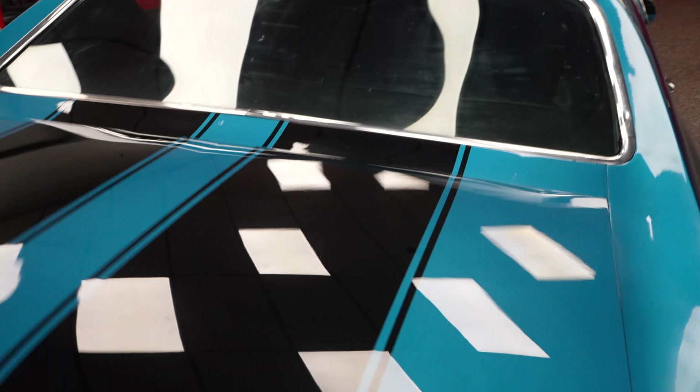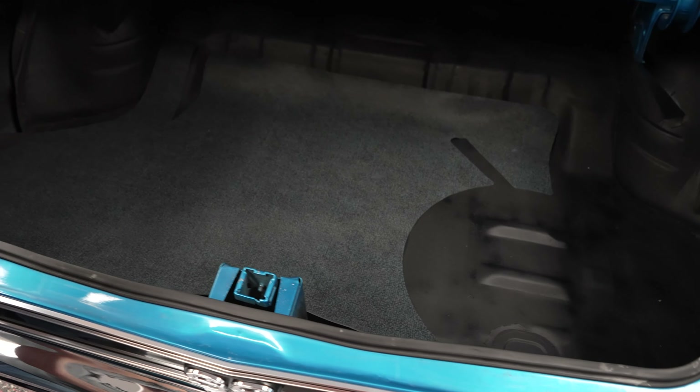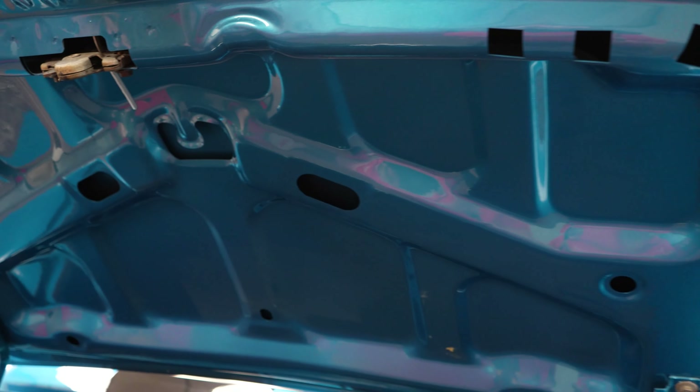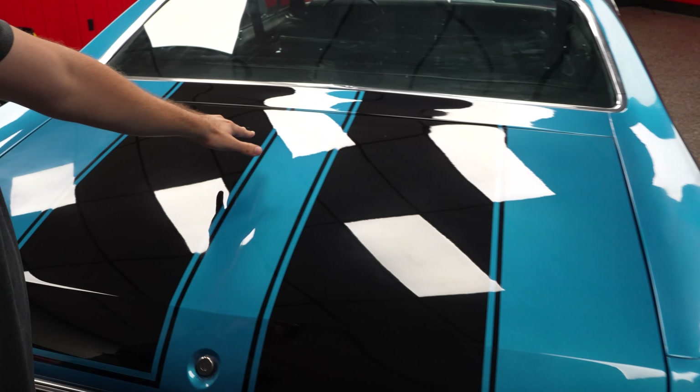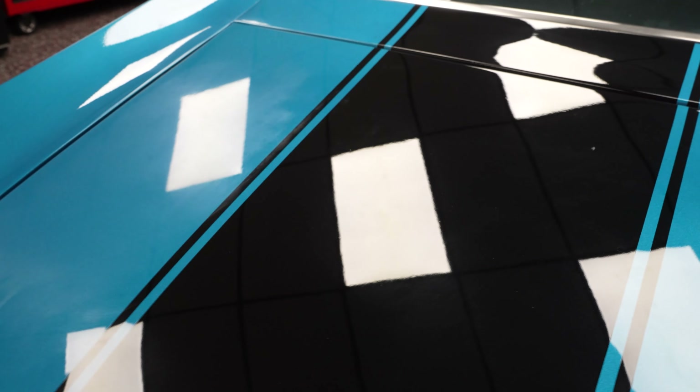Pop the trunk. You have a trunk floor mat. Peeling that up — no rust, no rot, no holes. Great looking trunk. No spare tire, no jack. All the rubber is in good shape. The trunk lid everything is in really nice shape, good condition. There are a couple of little touch-up spots on the trunk lid, but it's clear coated over the black vinyl, so that's all in good shape.